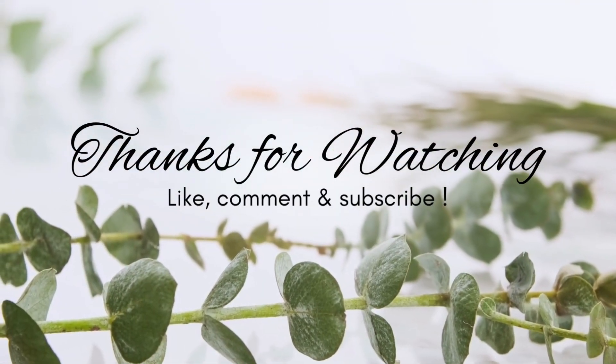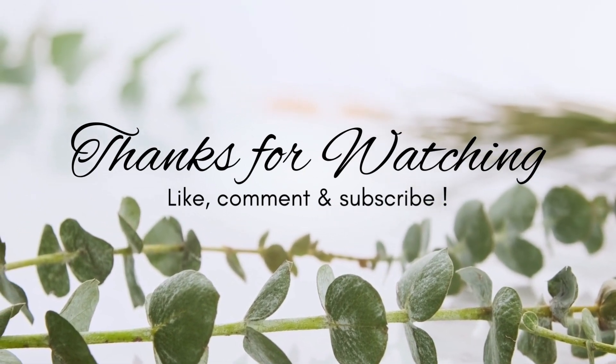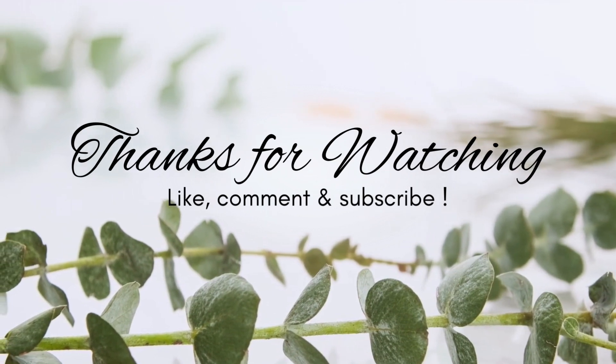But that's going to be it for today's video. I hope you guys enjoyed it. I hope that you will stick around for the next one. I hope you all have a wonderful and blessed day — I'll see you in the next one, bye y'all! Bye!